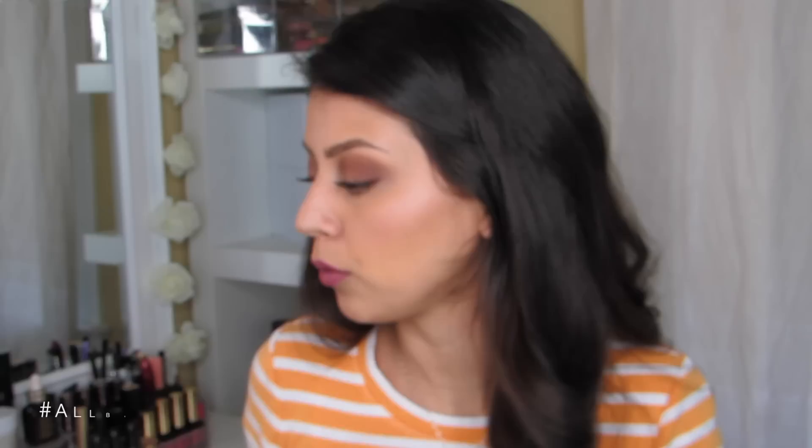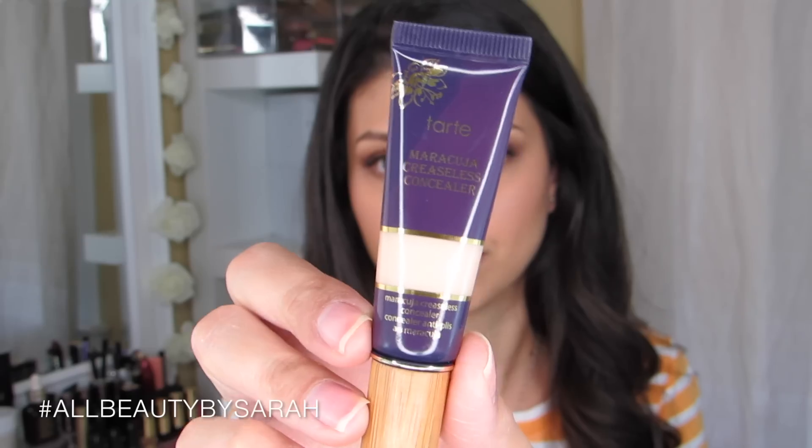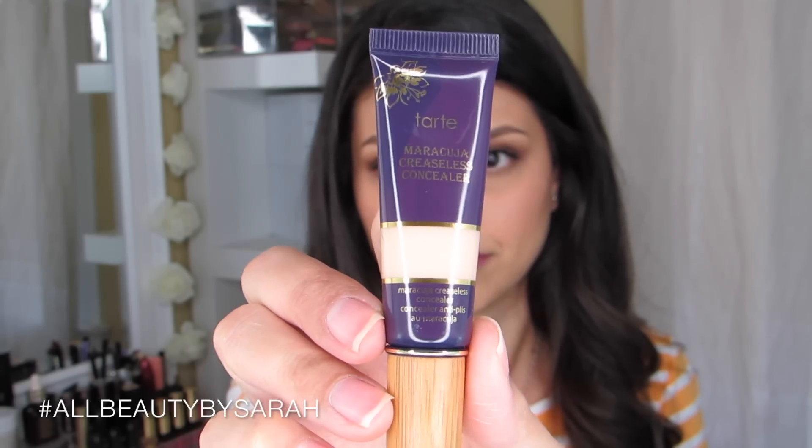The first goodbye product I'm going to talk about is the Tarte Maracuja Creaseless Concealer. One issue I had was that it claimed to be medium neutral but turned out to be a little too light for me. The consistency was just too heavy — I couldn't get over it, and it was settling into my lines underneath my eyes. When I tried to set it with powder it just made it feel even heavier. So for those reasons I really didn't like this product.